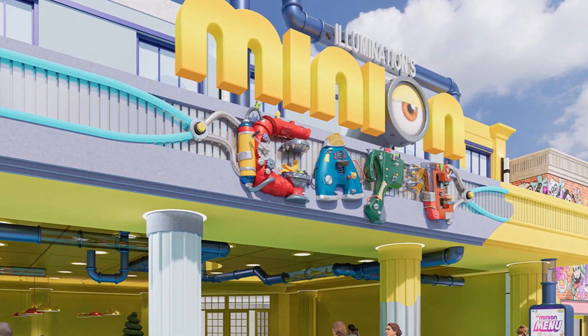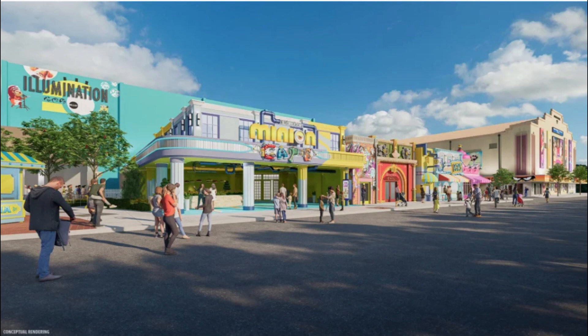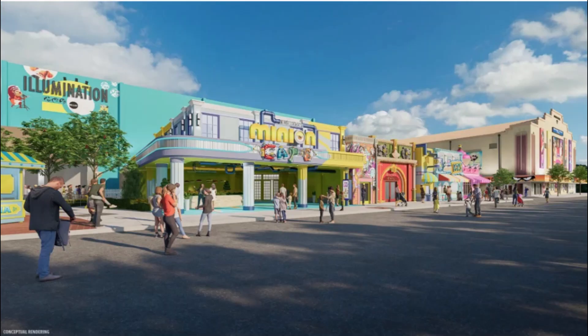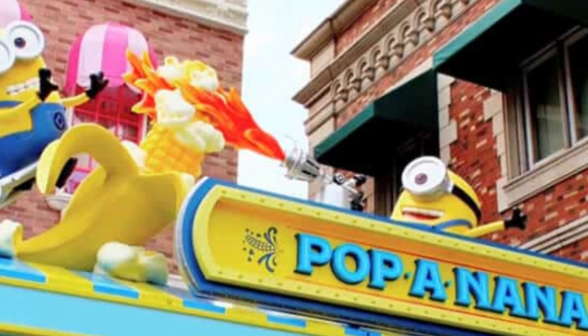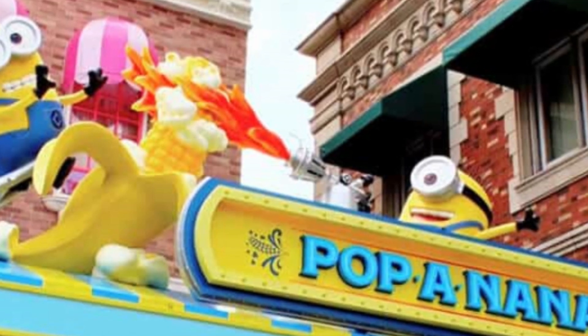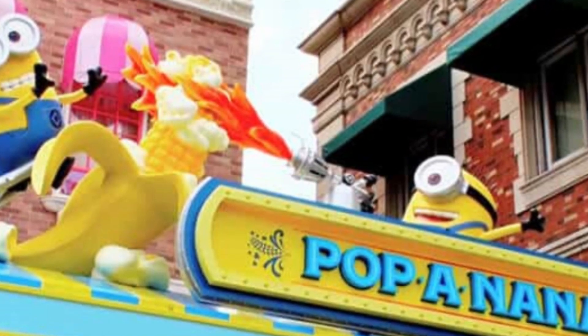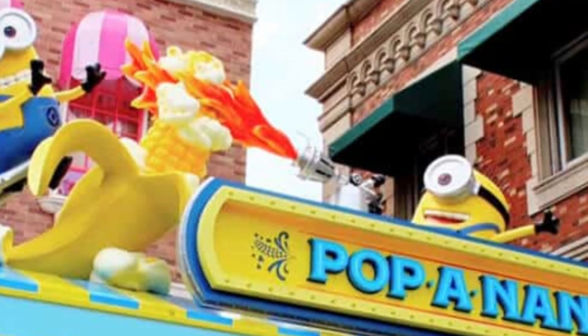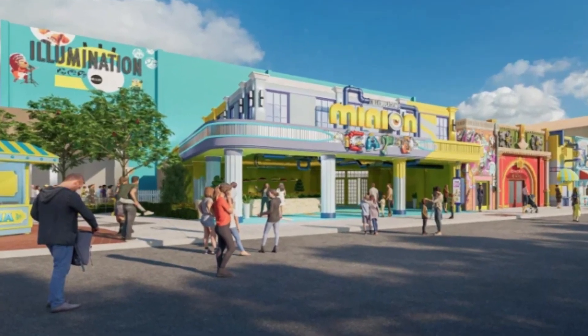They also mentioned there's going to be banana-flavored popcorn. If you look at the photo, there appears to be a food booth to the left of the cafe, similar to a food cart they have in Japan where they sell banana-flavored popcorn. I don't know how I feel about banana-flavored popcorn, but I'm a big foodie so I will definitely try it.